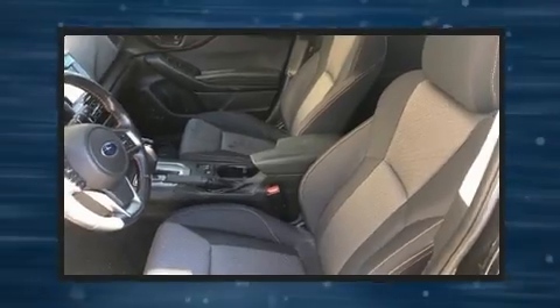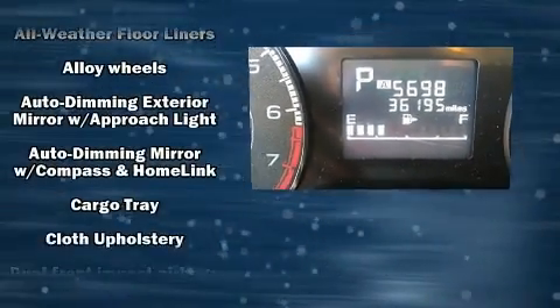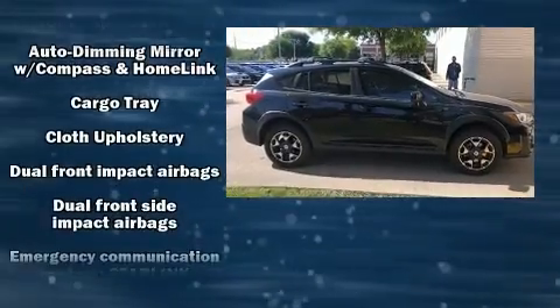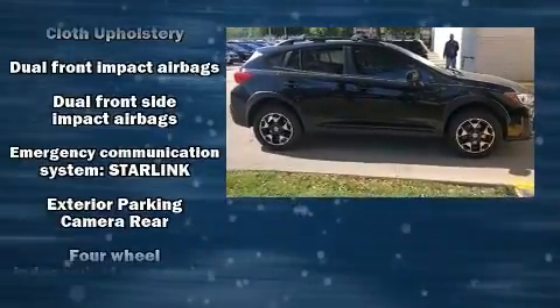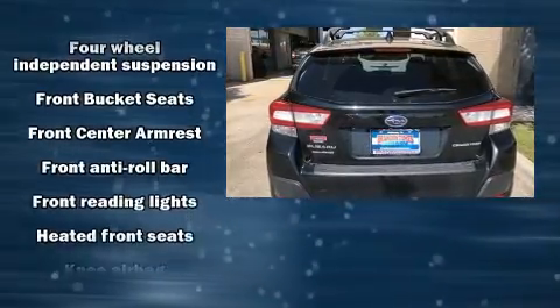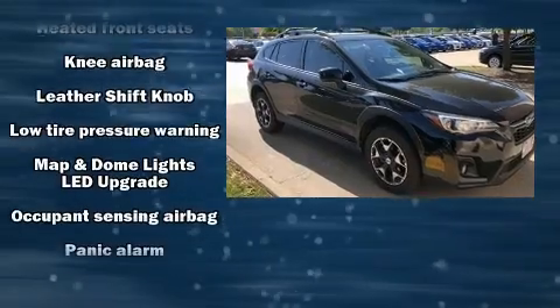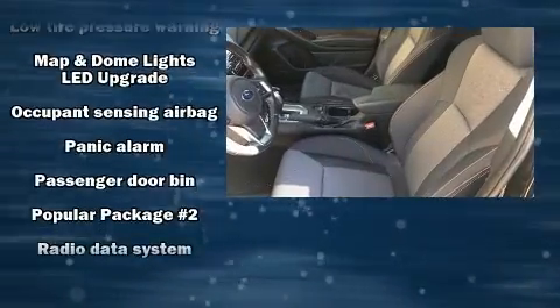Six well-positioned speakers. Passengers are protected by various safety and security features including head curtain airbags, traction control, brake assist, a security system, an emergency communication system, and four-wheel disc brakes with ABS.